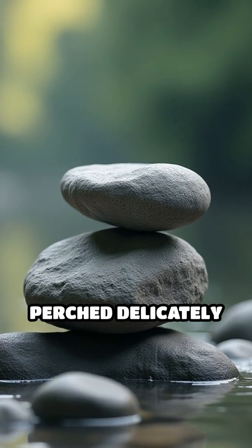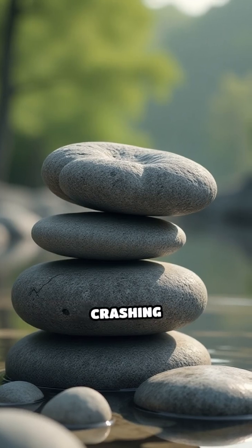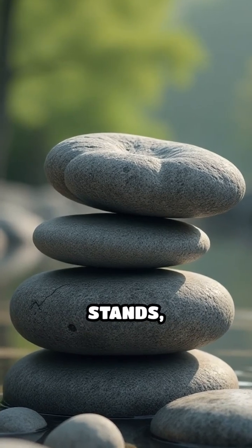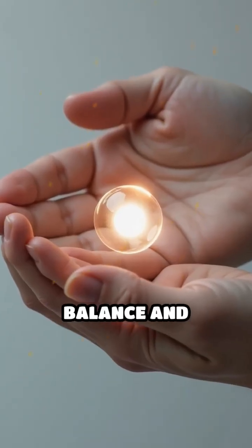Imagine seeing a giant stone perched delicately atop another, looking as if the slightest breeze would send it crashing down, yet it stands, unmoved. The secret lies in the physics of balance and center of mass.